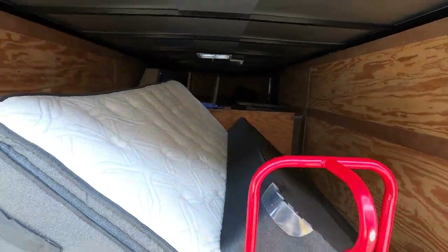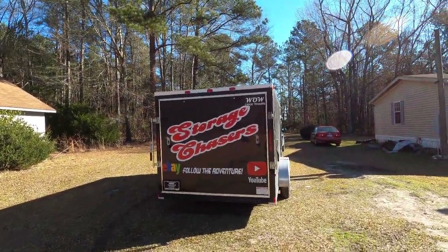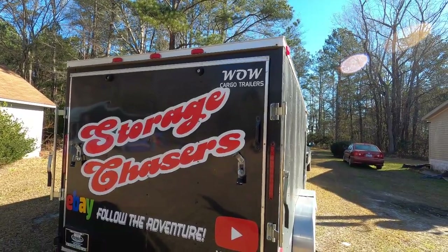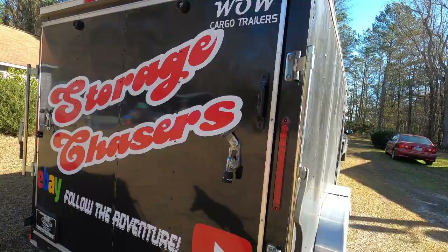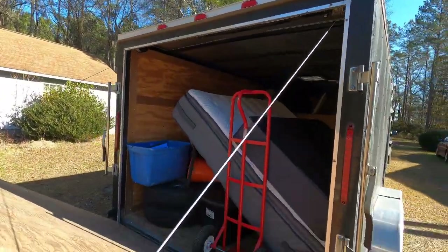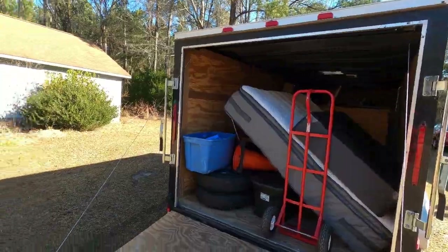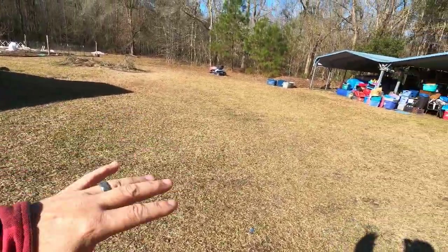Welcome back to our home base of operations. We actually got back yesterday, but after moving all this stuff — some of it is so heavy — we decided not to go through the trailer and pull it all off. But we have to do it today because we need to load up to go to the flea market tomorrow, so we're going to set up a tarp out here — probably several tarps.